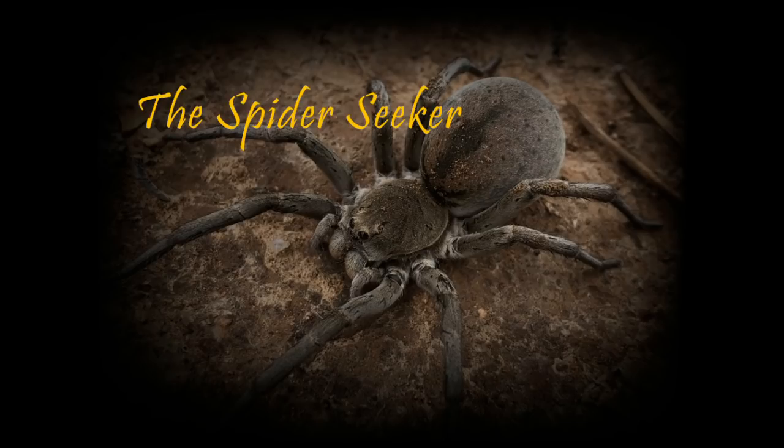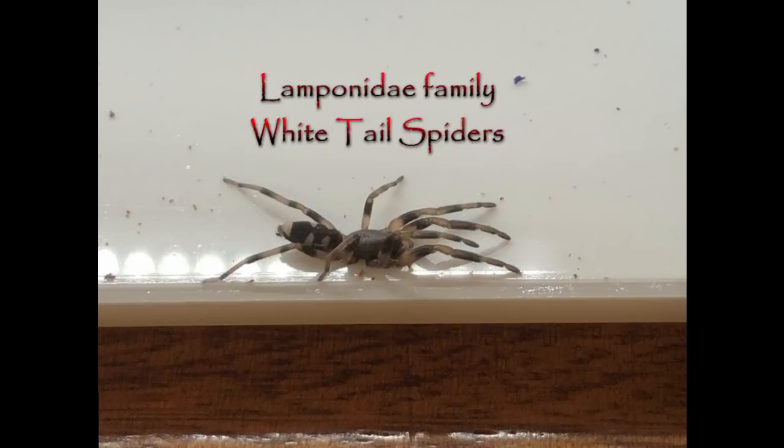Between rumours, unreliable evidence, inaccurate research and wives' tales, the Lamponidae family — being the whitetail spiders — is to some probably one of the most feared spiders in Australia.